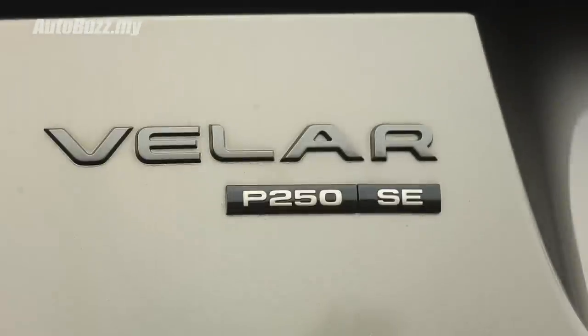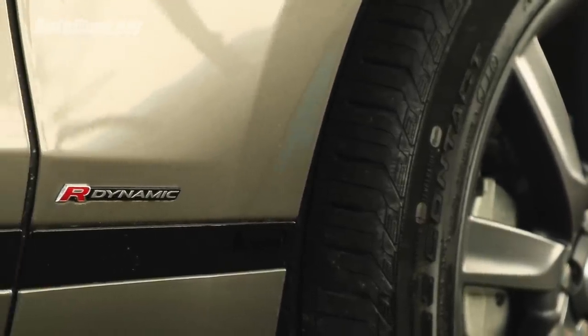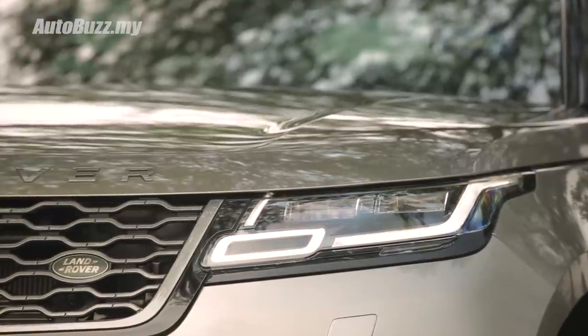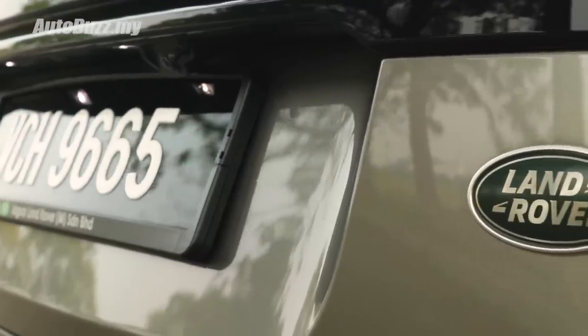This is the Range Rover Velar P250. It's got a 2-litre turbocharged Ingenium engine with 250 horsepower, 365 Newton meters of torque, an 8-speed automatic gearbox, all-wheel drive and a whole lot of off-road magic under its hood.